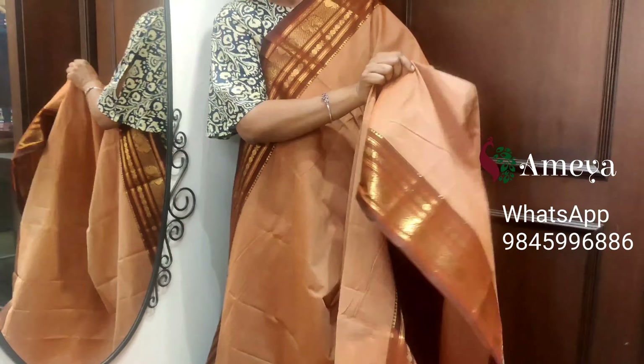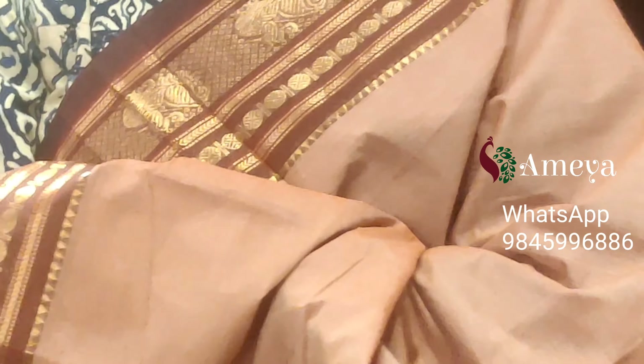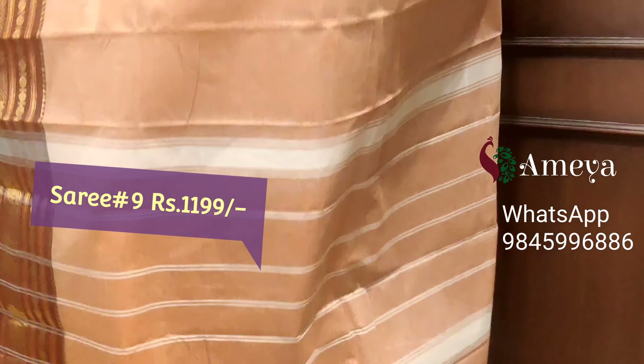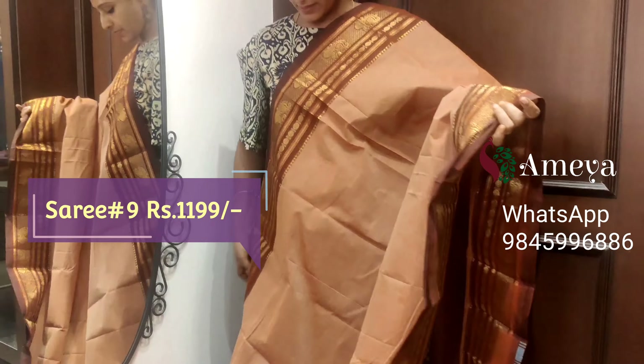Saree number nine is a beautiful biscuit color saree — a traditional, very beautiful saree. With bright brown color borders on both sides, golden jelly borders, and peacock and mandala motifs in the borders. Nice striped pallu with white striped detail. Saree number nine, priced at $11.99.